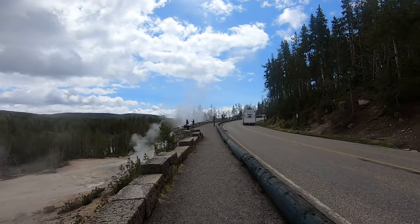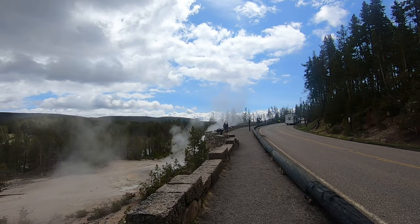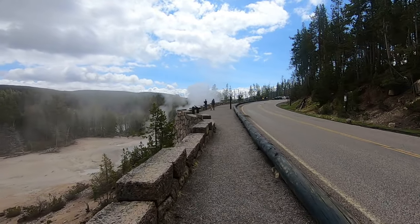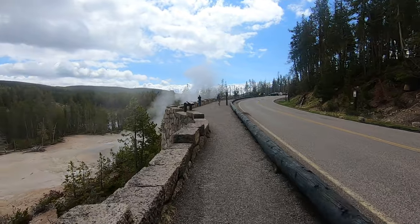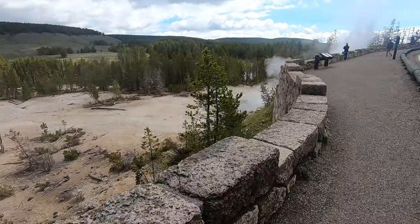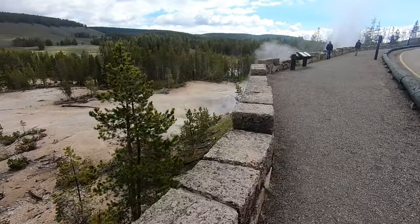You can see we're right along the road. What's so awesome about Yellowstone is literally every few miles there's a pull-off and there's an incredible work of mother nature. It's truly incredible.